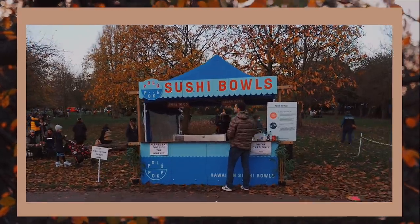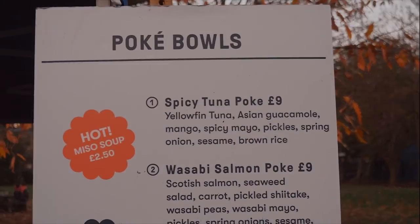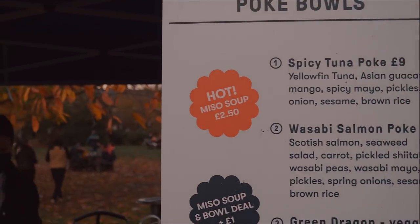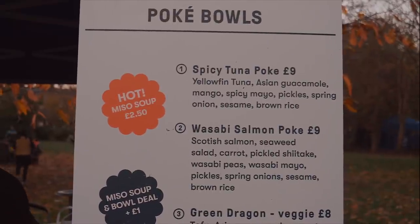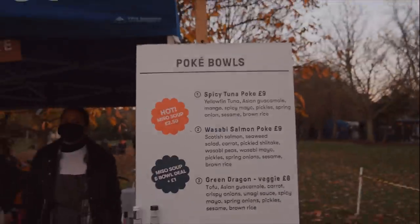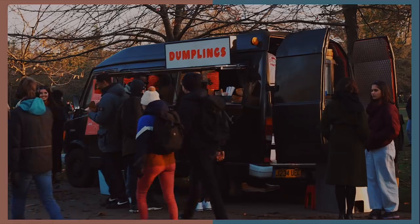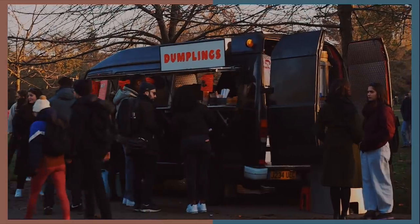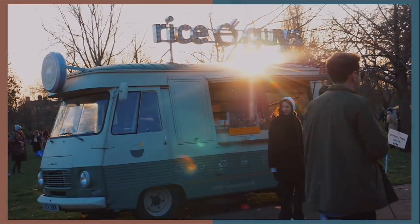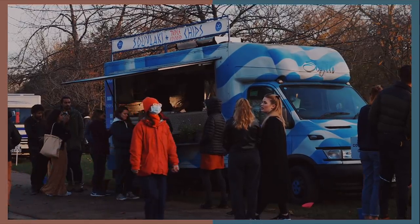After our walk we decided to get some takeaway food from a nearby stall — we're going to get a sushi poke bowl. Leah is going for the wasabi salmon poke, and I'm going for the spicy tuna. Unfortunately when we got there they only had the miso soup left — they were all sold out. Oh no! But no worries.